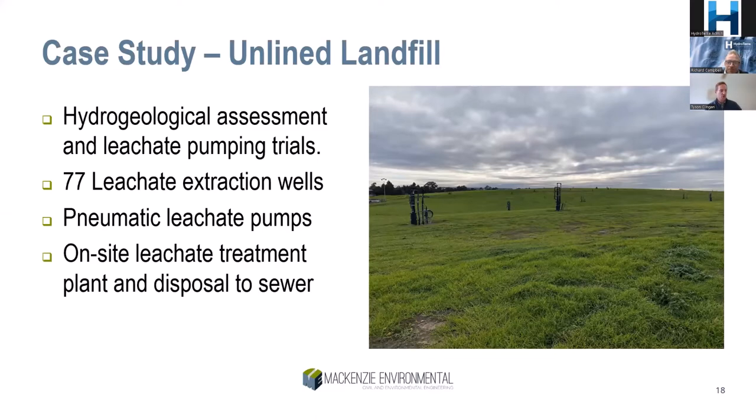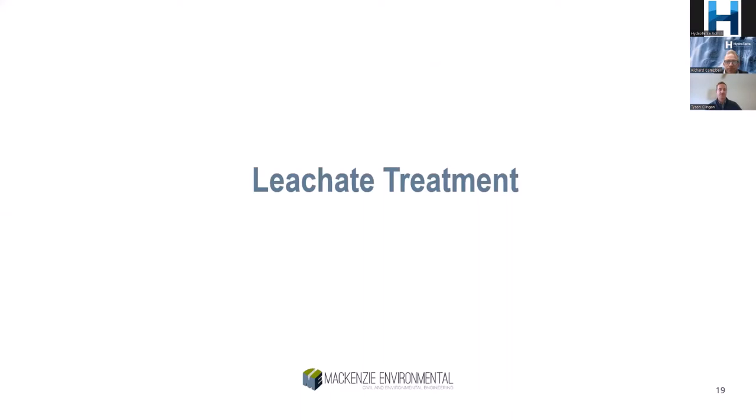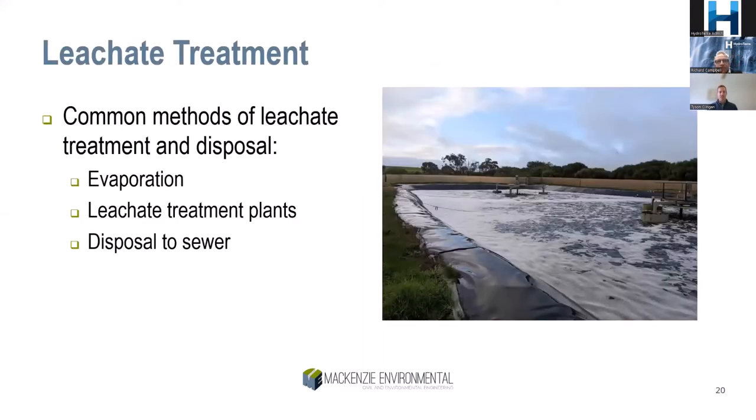Once leachate has been extracted from the landfill, it needs to go somewhere. The three common methods of treatment and disposal I'll cover are evaporation, on-site leachate treatment plants, and disposal to sewer. Evaporation is common at small landfills where there's not large volumes of leachate generated. At larger landfills or in wetter climates, on-site leachate treatment plants are typically needed, usually in conjunction with disposing to sewer with some pre-treatment required.